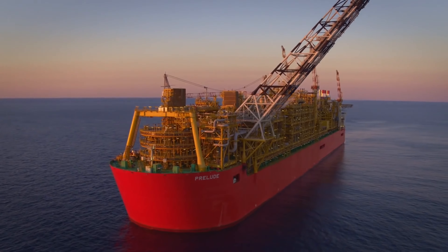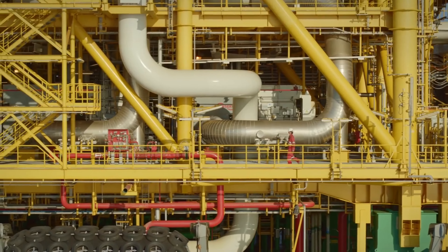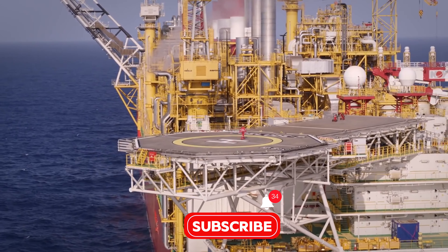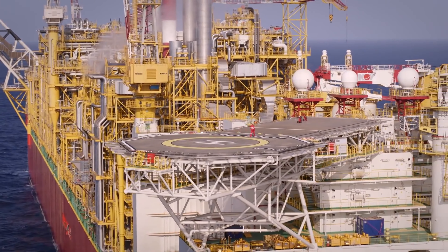The Prelude FLNG is so large it even has its own airport. This engineering wonder makes it easier and more efficient to transport natural gas — a vital energy source — across the globe. It's the floating city of gas: an incredible feat of human ingenuity and a giant leap for energy transportation.